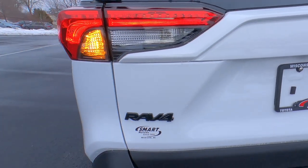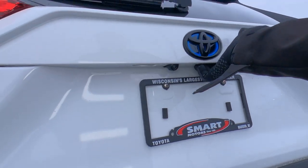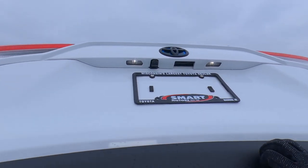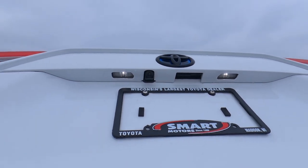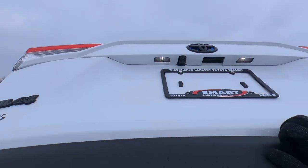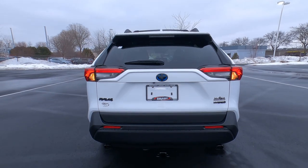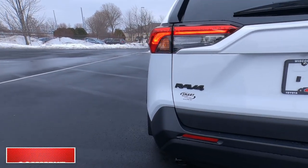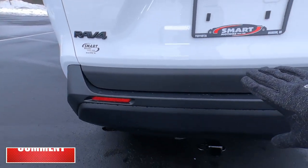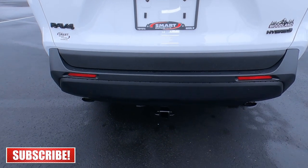Blacked-out hybrid badge with the Woodland decal, blacked-out Toyota badge with the blue halo, blacked-out RAV4 badging, and a backup camera right up under here. Power tailgate is not standard on the Woodland Edition. There are also two LED license plate lights right there. Finishing up on the tail, ABS plastic all the way across the bumper — very durable, scratch resistant, and easy to replace.